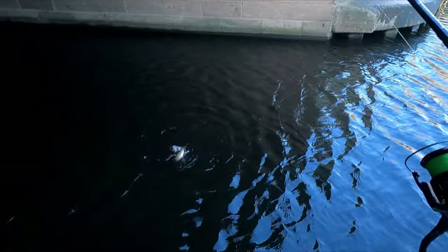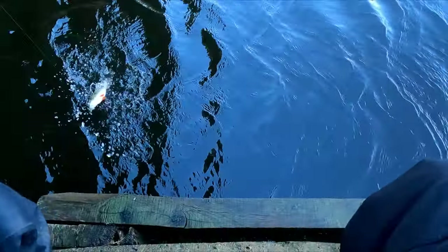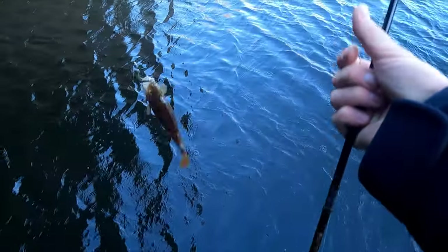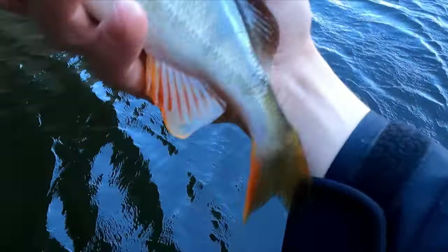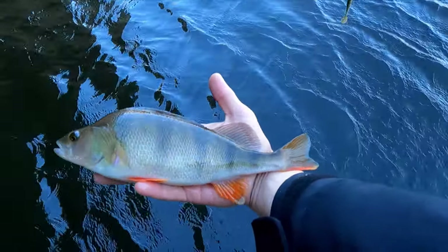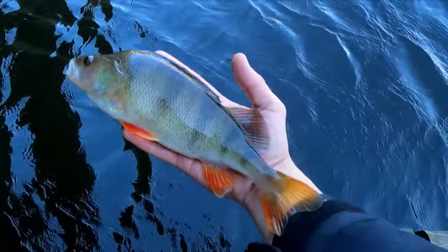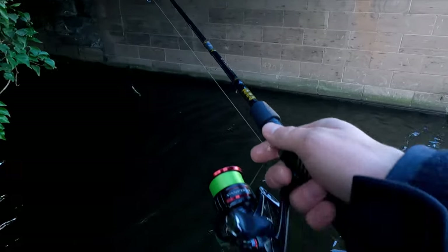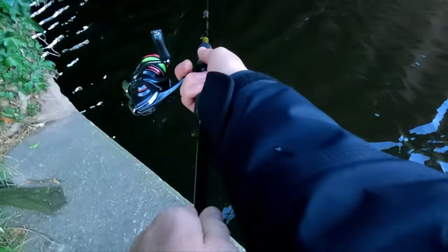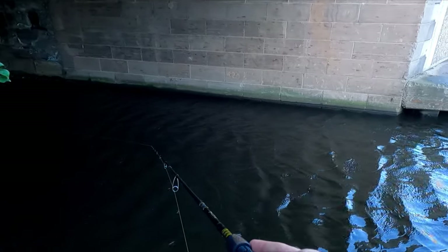Oh, that is a beautiful perch! Yeah, come on! Let's see, maybe there is one more - not in a tunnel, under the bridge.